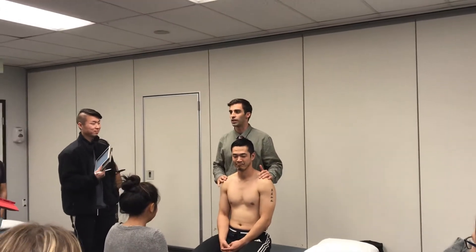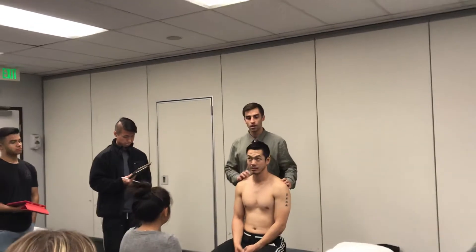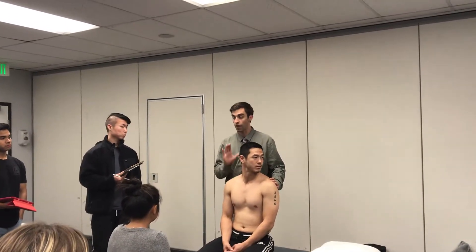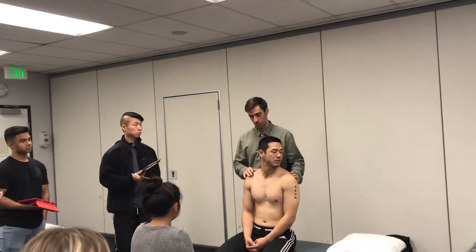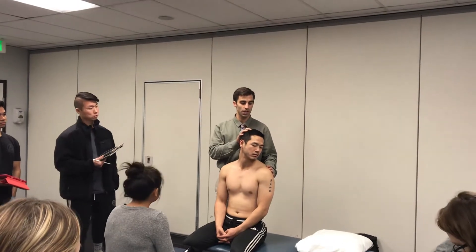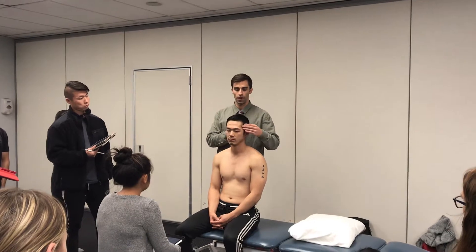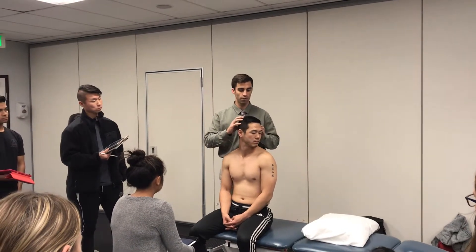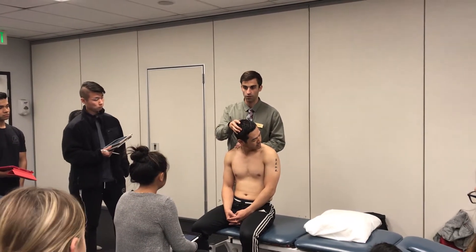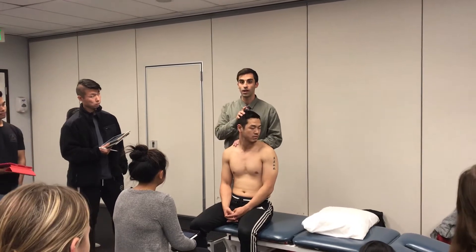We're going to assess the right side. I'll ask Michael to look all the way to his left — that's the contralateral rotation. Then we do a lateral flexion: if he were neutral, lateral flexion looks like this. So we have him rotated and then we're laterally flexing down. I'm stabilizing on this side so he doesn't rotate further, and we're assessing for the quantity, quality, and feel of the motion.